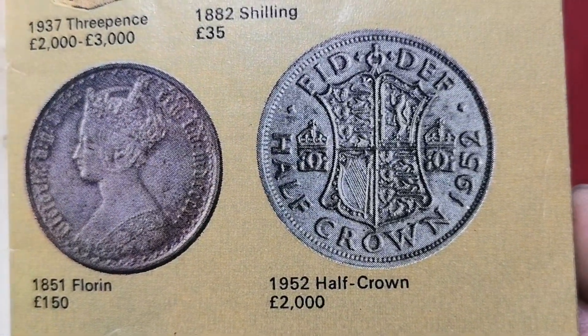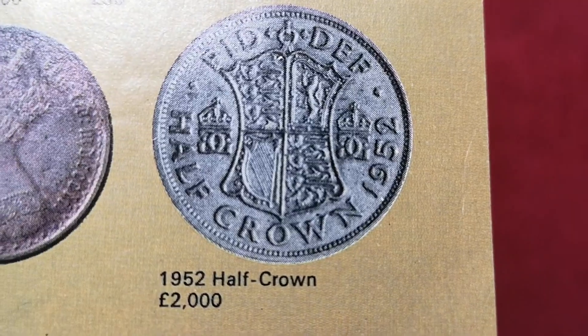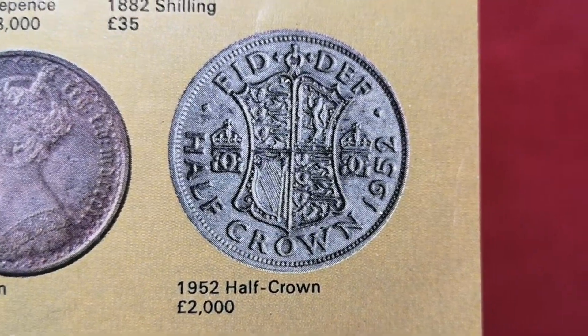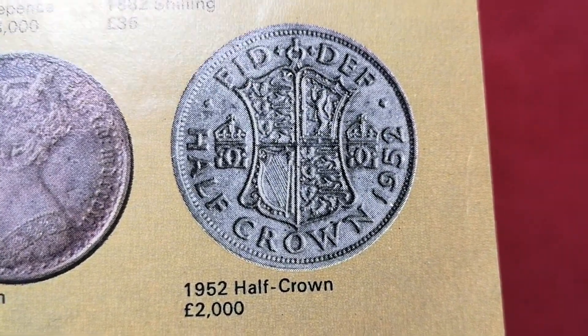And a 1952 half crown. I assume these prices are for uncirculated condition, although it says there £2,000 for a 1952 half crown. You could probably add a couple of noughts on that now. It's legendary — I think there's only one known to exist.